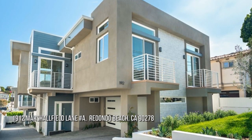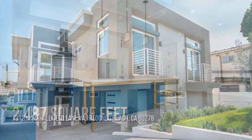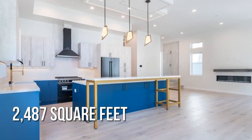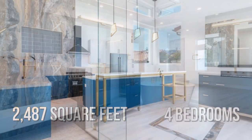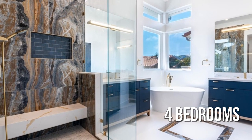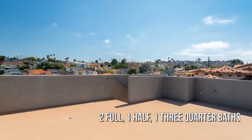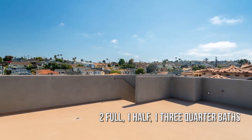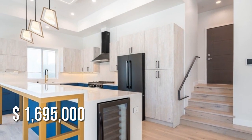Searching for a home that will fit your lifestyle? This charming property offers over 2,400 square feet of living space, featuring four bedrooms with two full, one half, and one three-quarter bathroom. This property is currently listed for under $1,700,000.